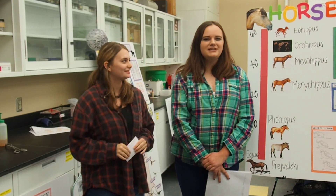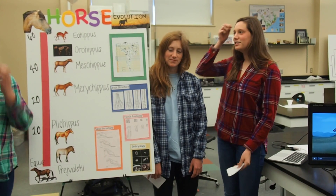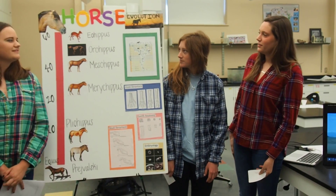Hi, I'm Christina Williams. I'm Janae Bowen. I'm Allison Andrews. And I'm Savannah Patterson, and today we're going to talk about the evolution of a horse.